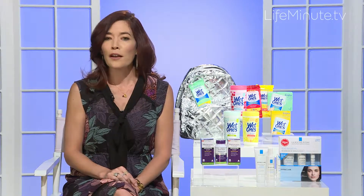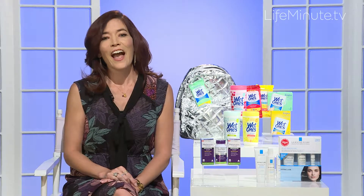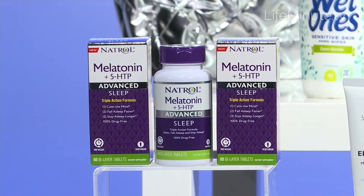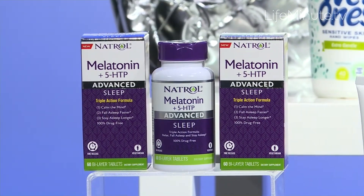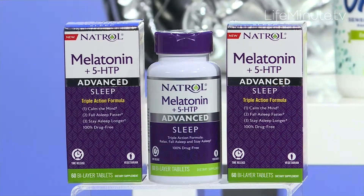Why not from the number one melatonin brand out there — Natrol. They have a new product called the Advanced Sleep Melatonin Plus 5-HTP, which is scientifically formulated to tackle three areas of sleep: calming the mind with 5-HTP, helping you fall asleep fast with quick-release melatonin, and helping you stay asleep with controlled-release melatonin.